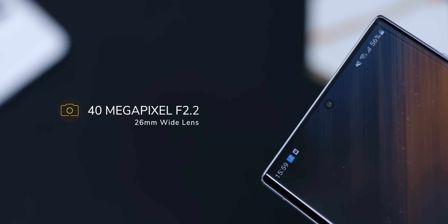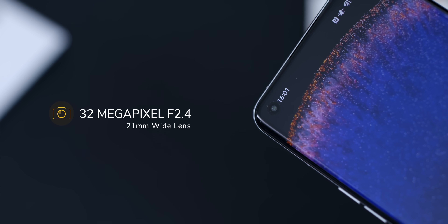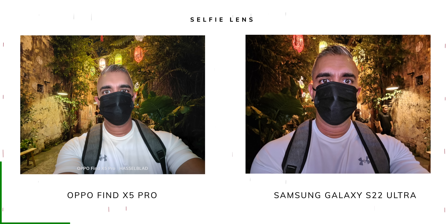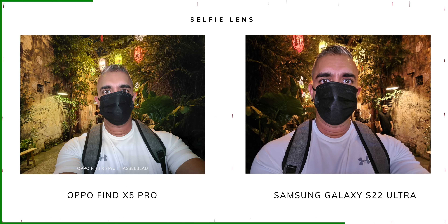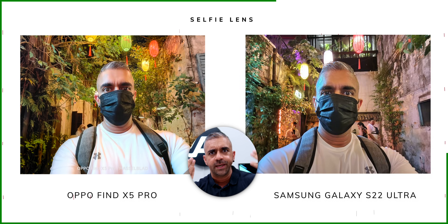As for the selfie cameras, the Galaxy S22 Ultra has a 40-megapixel f/2.2 26mm wide lens and the OPPO Find X5 Pro has a 32-megapixel f/2.4 21mm wide lens. Looking at the first image, the good news is there was no noise present in any of the images. However, I do prefer the skin detail on the Samsung Galaxy S22 Ultra — the images on the OPPO Find X5 Pro look like the beauty mode was turned on, as my skin looks smoother than it actually is.